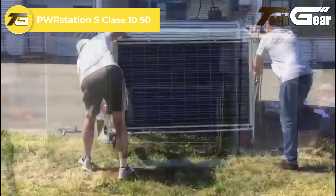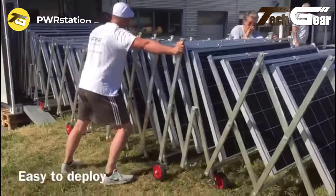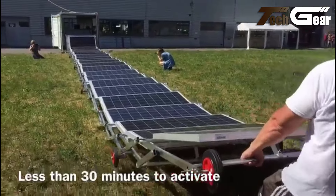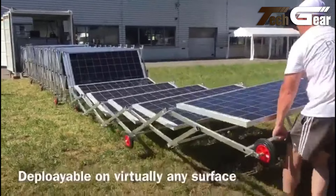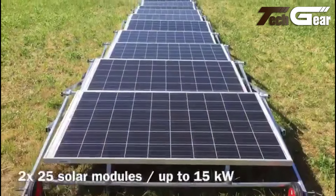PWR Station S-Class 1050: The PWR Station S-Class 1050 is a cutting-edge transportable solar microgrid that redefines ease of use and flexibility. This 10-foot container has 50 solar modules and offers a plug-and-play setup, enabling activation in under an hour. Its hybrid mode compatibility with diesel generators makes it versatile for upgrading traditional diesel systems to hybridized solar-diesel configurations. Perfect for urban, commercial, and rural applications.